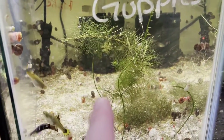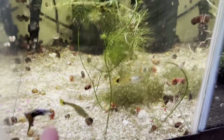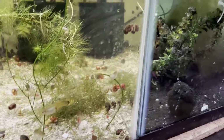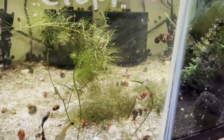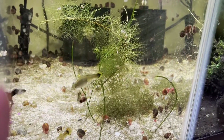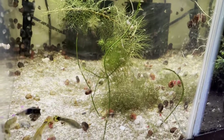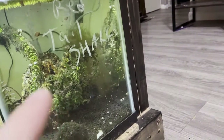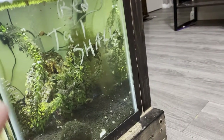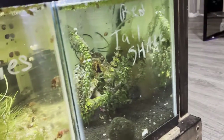Next we have our parent guppies. That's our male right there, and the other three in this tank are females. These are our initial breeding pair — these will continue to be our breeders. We're actually going to sell our red tail shark out of that tank and turn it into a breeding tank as well for some more guppies.